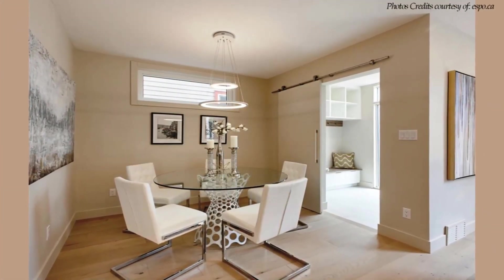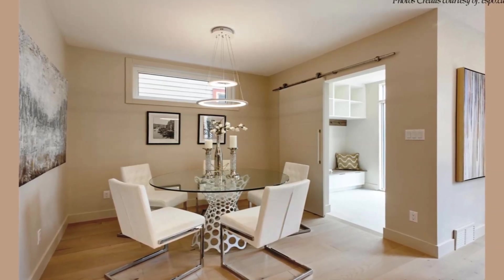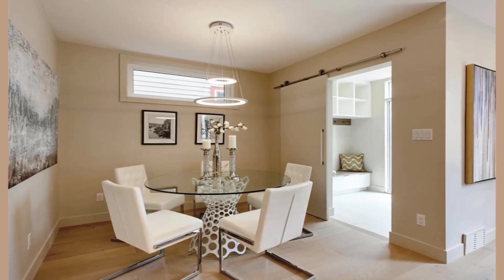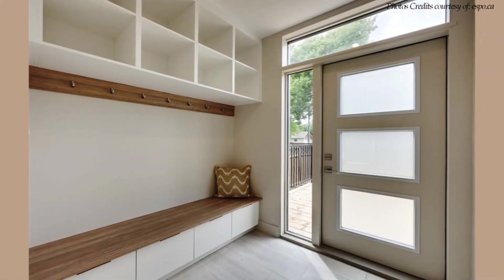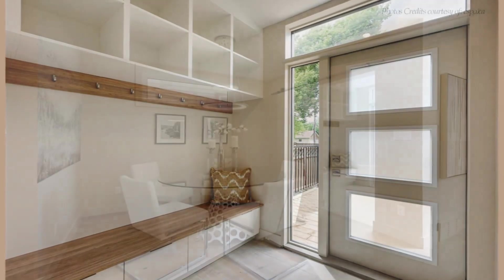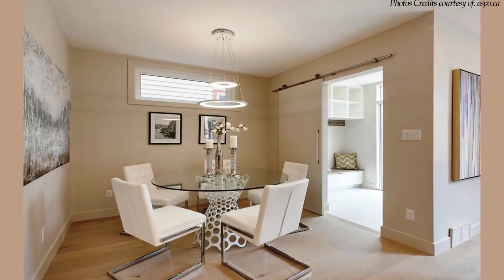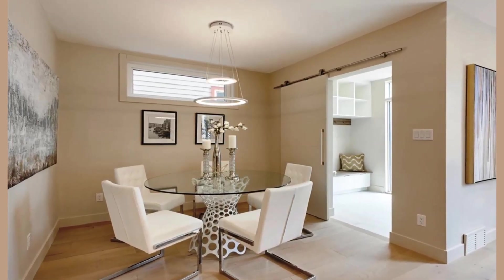A waterfall quartz island with a sitting area for small gatherings and tons of cabinet storage anchors the kitchen. A lovely dining space defined with a round glass-topped dining table for five is located past the kitchen, overlooking the beautiful outdoor space. The dining table has an overhanging custom-designed chandelier which helps to define the dining space.